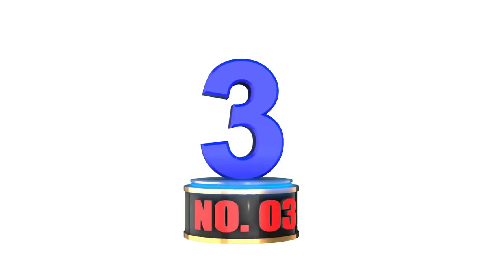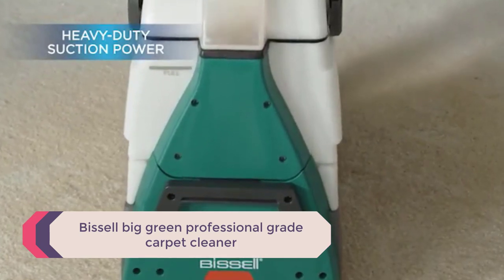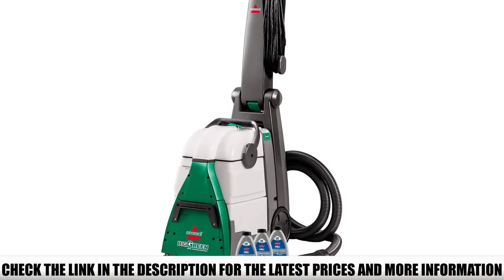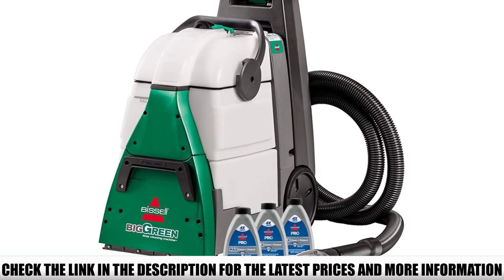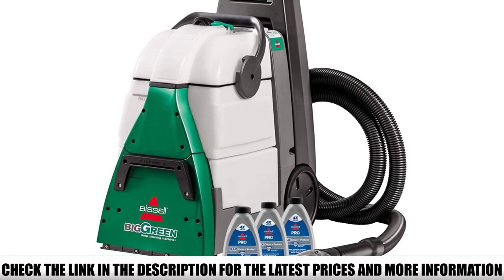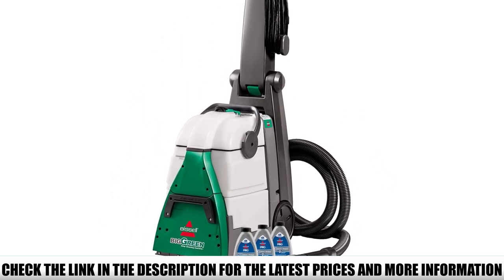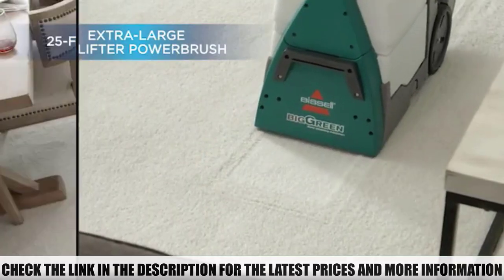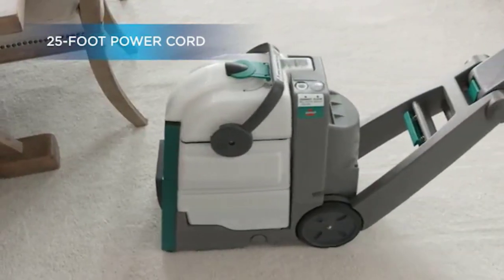Number 3: Bissell Big Green Professional Gray Carpet Cleaner. Sometimes you just need a carpet cleaner that's going to deal with the big stuff. Though this Bissell model is a little unwieldy compared to its smaller cousins, it has the kind of deep cleaning power you need for a major project — in fact, we've chosen it as the best machine for deep cleaning. This isn't for a new pet stain or a spilled cup of juice; this is the cleaner you bring out for carpet stains that just don't go away no matter how many times you've tried with other cleaners.